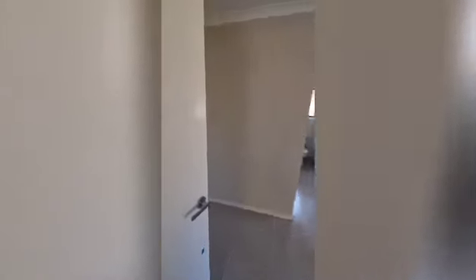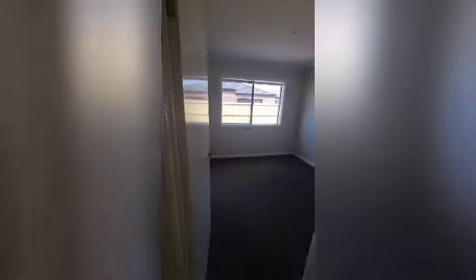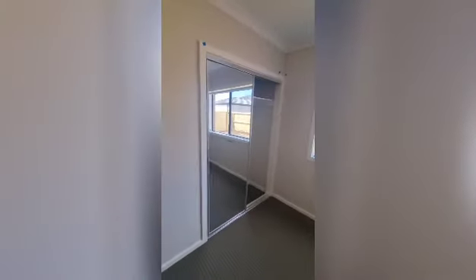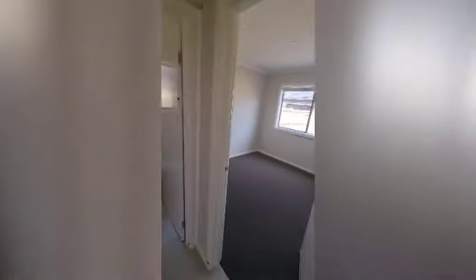Moving on to the rear hallway, we've got the remaining three bedrooms. There's another cupboard here for good storage. Two bedrooms next to each other, and all these bedrooms have double built-in robes with mirrored sliding doors, so you get to maximize the space in the room.